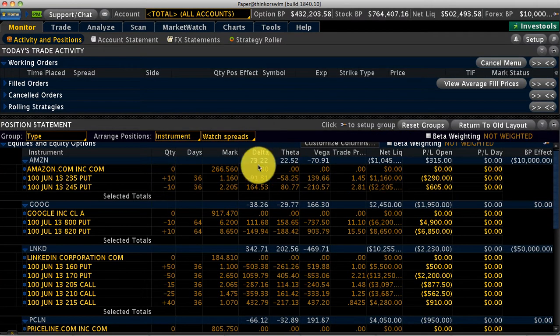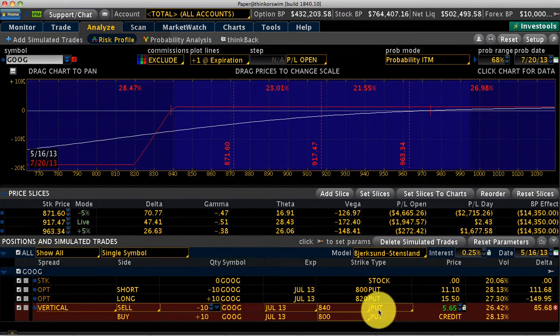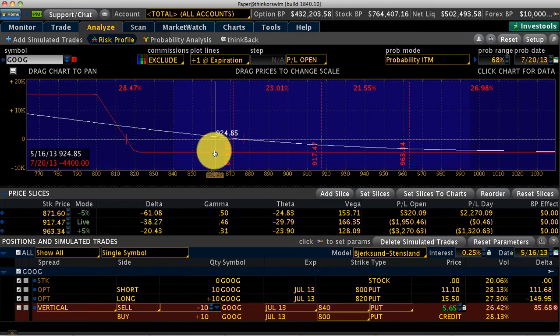Amazon was down slightly yesterday, but what I'm looking at is the Google trade. The Google position is a bear put — we've got a long at 820 and short at 800. Google has been charging up, just unbelievable how it's been going up. The 800 short put is doing well, but we have a loss of about two thousand dollars on this trade.